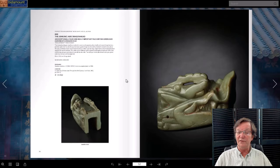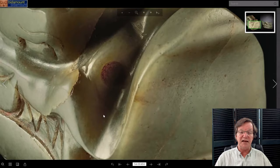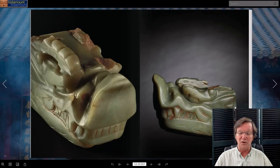This fantastic jade head has an estimate of two and a half to three and a half million dollars. It's about six inches from the end of its nose down — very, very rare. They included nice pictures so you can really zoom in and examine the texture of the jade, which is so crucial. You can see all the little tiny details — it's just a wonderful thing to look at. Most of you aren't going to be trying to buy it, but it's worth coming over for a good look.